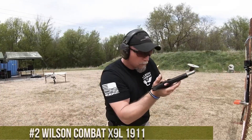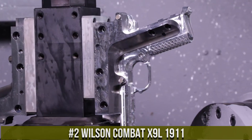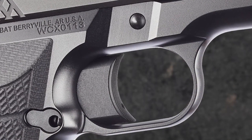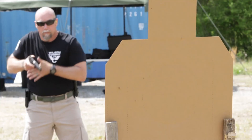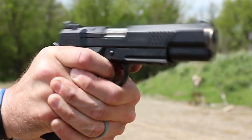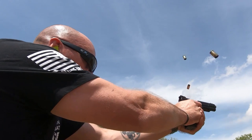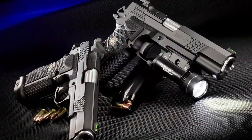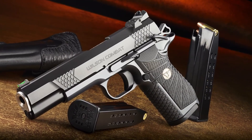Number 2: Wilson Combat X9 L 1911 — a refined and high-performance pistol that combines classic design with modern features. It features a lightweight aluminum frame with a long slide, delivering increased sight radius and enhanced accuracy. Its match-grade barrel and crisp trigger provide exceptional precision and smooth shooting. The X9 L's ergonomic grip and low-profile sights ensure a comfortable and secure hold, with a high-capacity magazine and enhanced reliability offering versatility for various shooting applications.